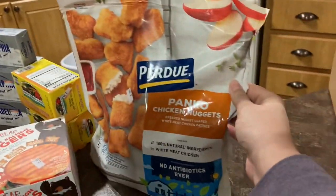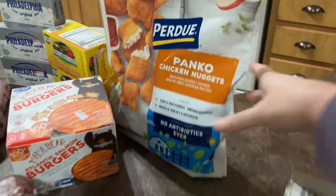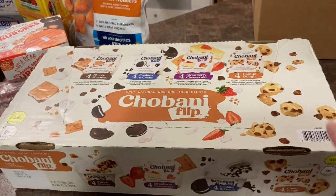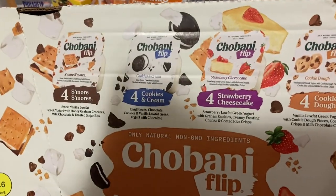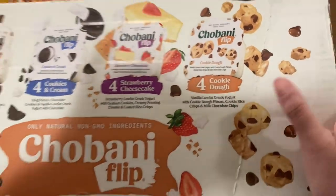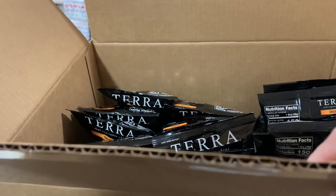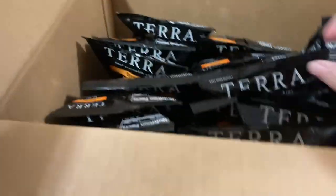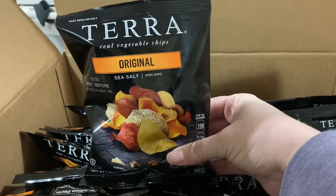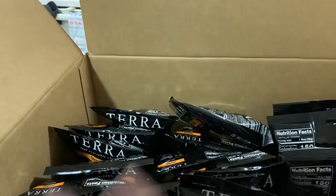We got some Purdue chicken nuggets. This was $3.99. And then this was probably one of our best finds today. We got this big case of Chobani flips. It comes with 16. We got four s'mores, four cookies and cream, four strawberry cheesecake, and four cookie dough. And this was $5.29. Last but not least, we got this box. It comes with 24 one-ounce bags of the Terra Original Sea Salt Vegetable Chips. And this was $2.99.